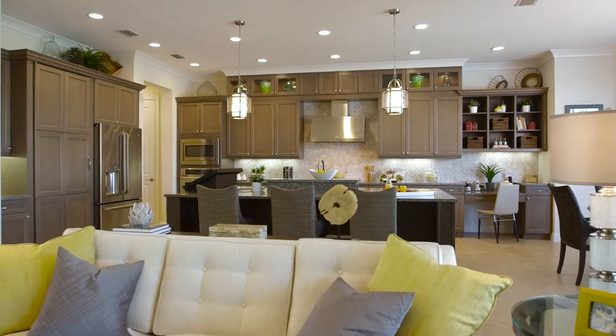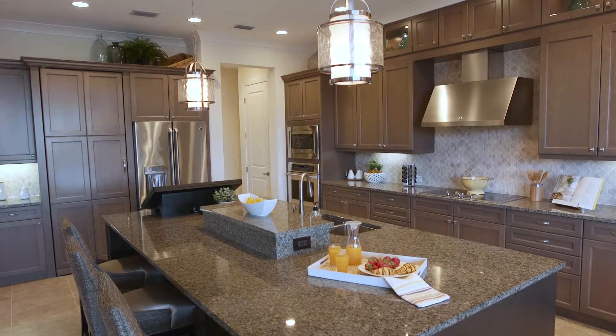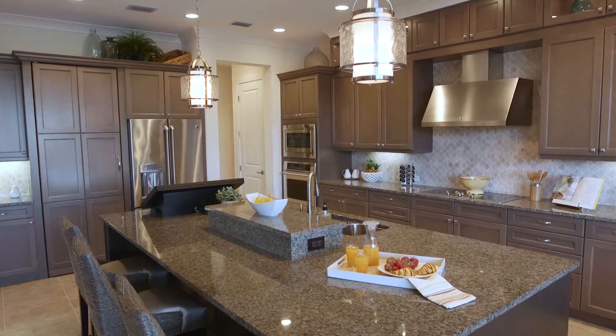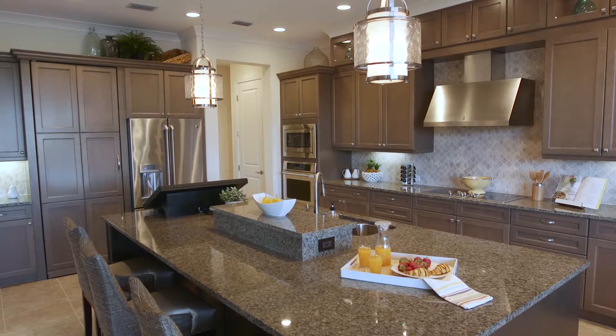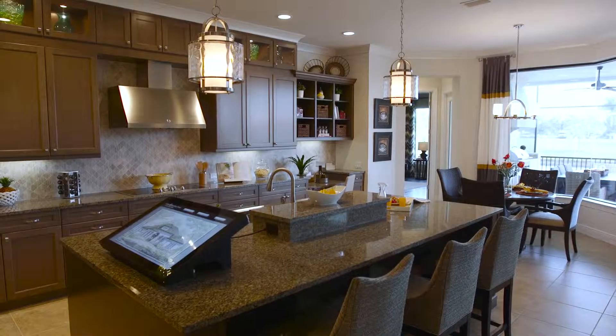This kitchen, in my opinion, is absolutely fabulous. Tons of cabinets, tons of storage space, a walk-in pantry that is to die for, and the kitchen island is large enough to seat five if you wanted to.